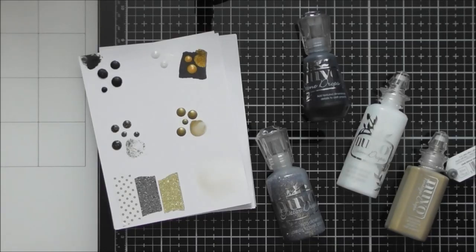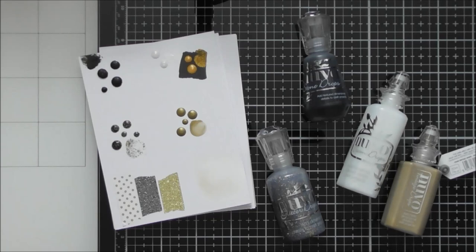Welcome to another unboxing video. Today's is for Tonic's Christmas Magic color trend, which is the second color trend for 2022. It's their Christmas-themed color trend — everything is in the black and gold realm of colors. But you don't just have to use it for Christmas; it'll be really nice for New Year's cards or Halloween as well.